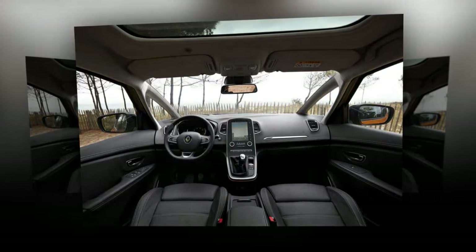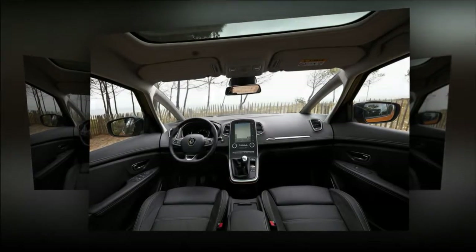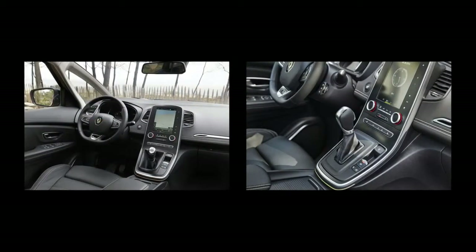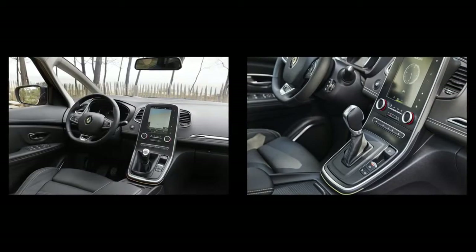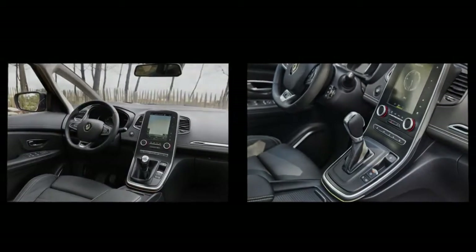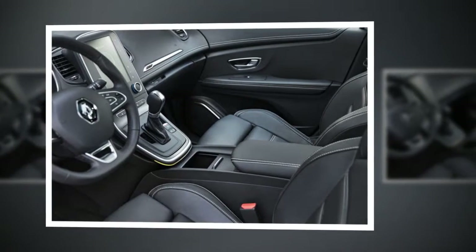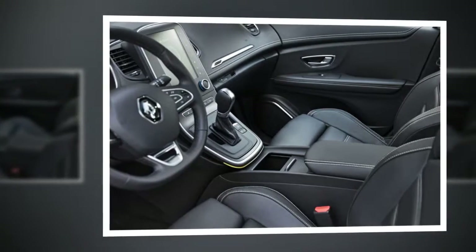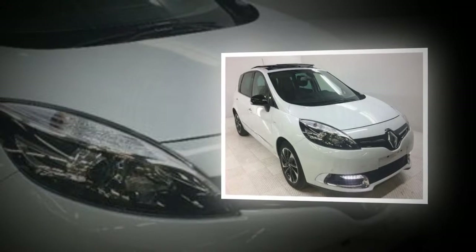Despite the sizable wheels, the Scenic is certainly no worse than the majority of 17 or 18-inch alloy-shod rivals. It's no paragon of comfort though — pockmarked urban roads are certainly felt, although the ride becomes more settled at speed. The steering feels precise with little correction required to keep the Scenic in a straight line, and it's easy to work out how much lock you need to get round a corner. But is it communicative or fun? No, not at all. There's a fair amount of body roll, and the non-switchable traction and stability controls will prevent anything from getting too leery.